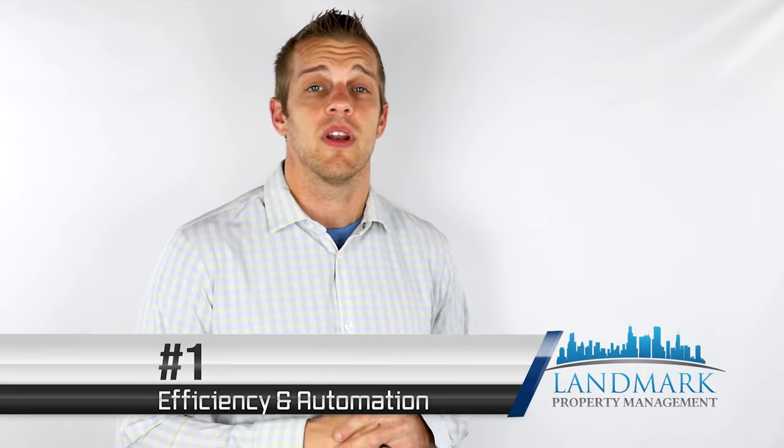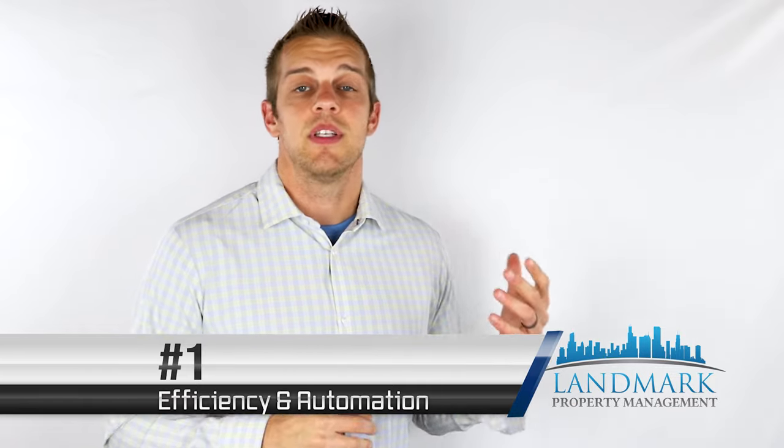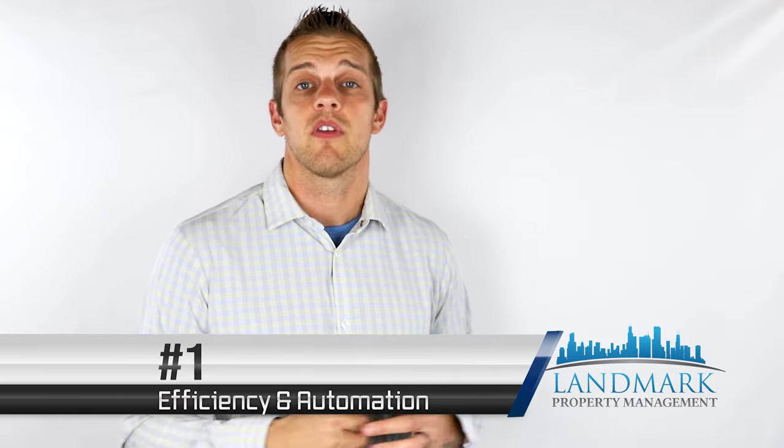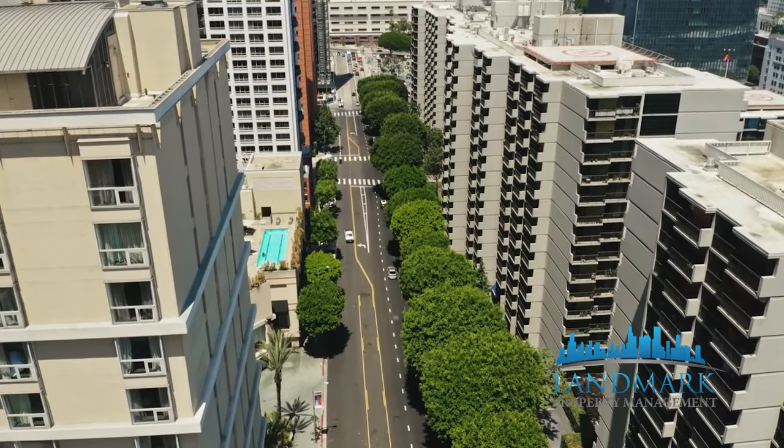Before we begin, let's talk about why using property management software is important. Number one: efficiency and automation. It can save you so much time — dozens, hundreds of hours per week, per month, and per year, depending on how many units you manage and how many people are on the team.